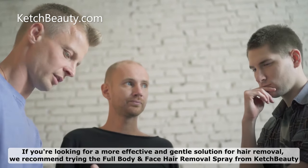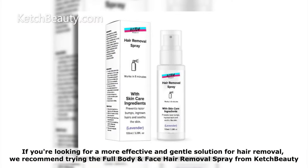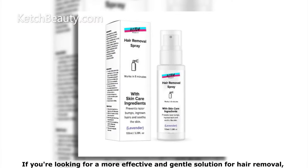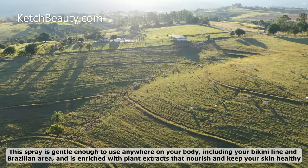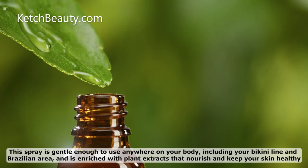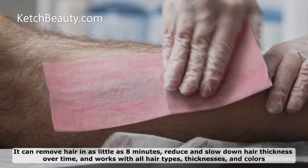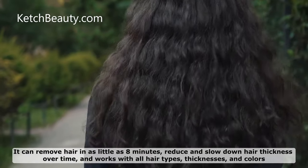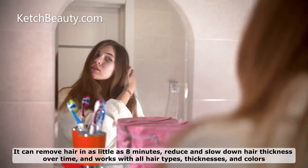If you're looking for a more effective and gentle solution for hair removal, we recommend trying the Full Body and Face Hair Removal Spray from Catch Beauty. This spray is gentle enough to use anywhere on your body, including your bikini line and Brazilian area, and is enriched with plant extracts that nourish and keep your skin healthy. It can remove hair in as little as 8 minutes, reduce and slow down hair thickness over time, and works with all hair types, thicknesses, and colors.